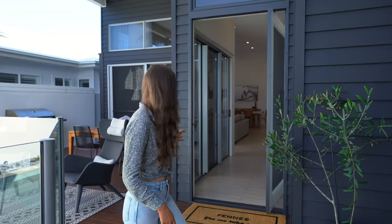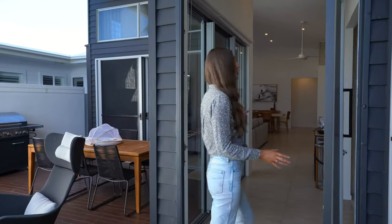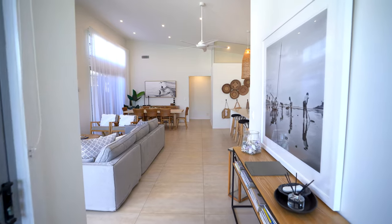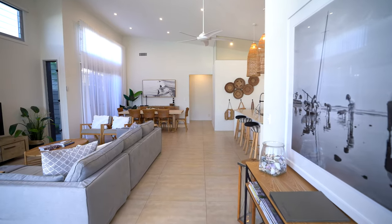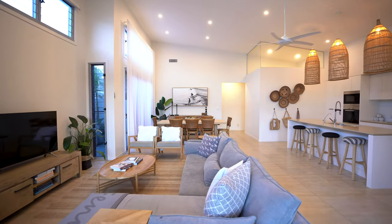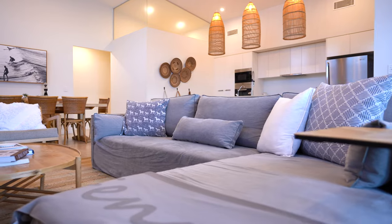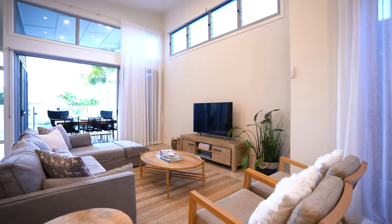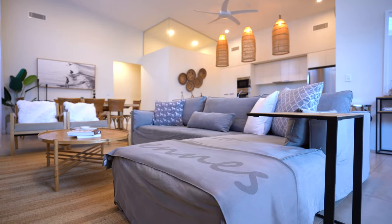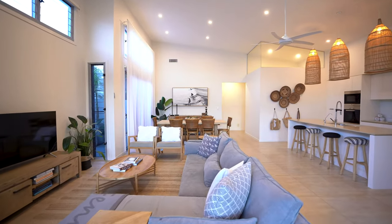Now we're going to pop through into the main living area. As soon as you open the large front door, you truly get a great idea of how spacious this home is — it is drop-dead gorgeous. As you walk in there's some beautiful decor just to the side, and then this is your comfortable lounge room with a big screen TV and a beautiful corner couch.